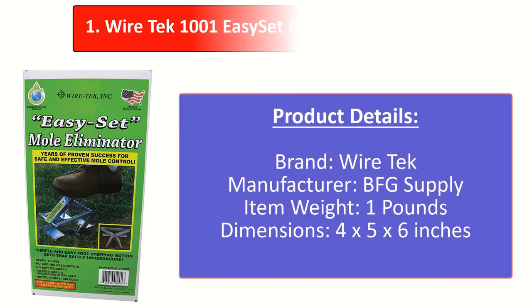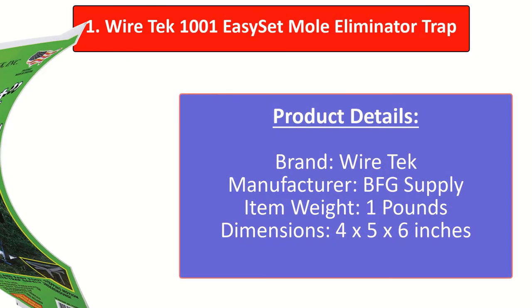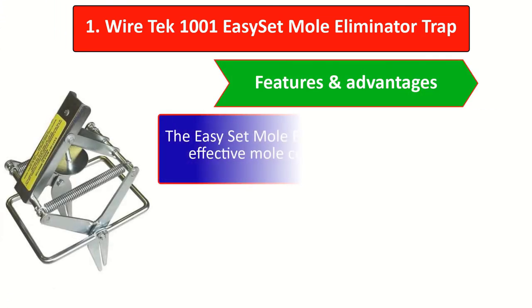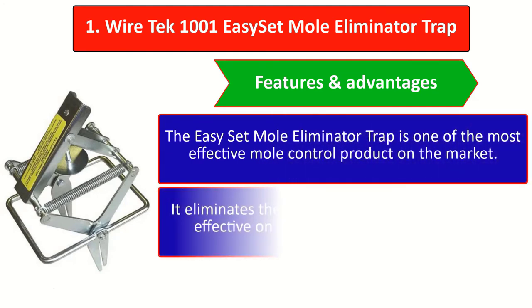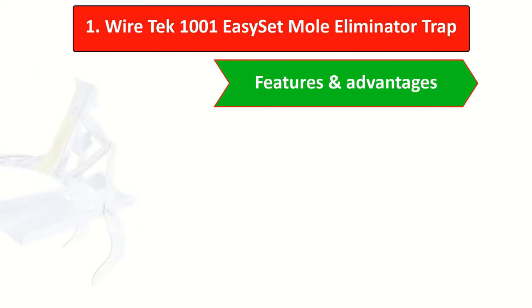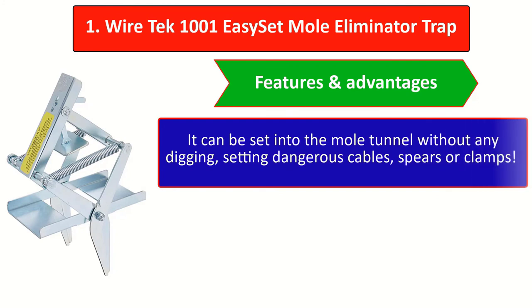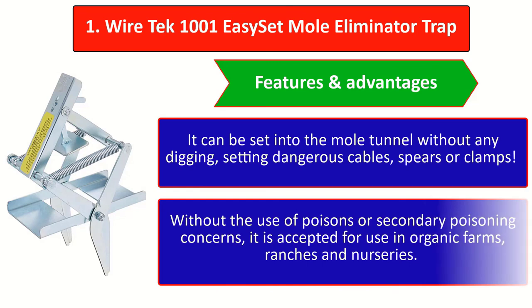Coming in at number one, if you are looking for a scissor trap, the Wire Tek 1001 Easy Set Mole Eliminator Trap is the best option. Features and advantages: it is one of the most effective mole control products on the market. It eliminates the use of poisons or chemicals and is effective on all species of moles worldwide. Manufactured in the United States, it can be set into the mole tunnel without any digging, dangerous cables, spears, or clamps, and without secondary poisoning concerns. It is accepted for use on organic farms, ranches, and nurseries.